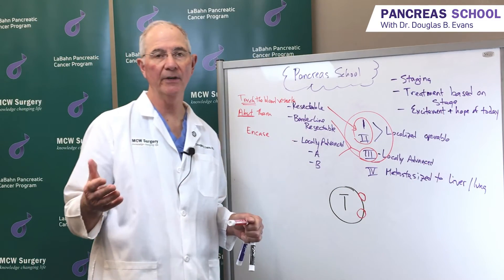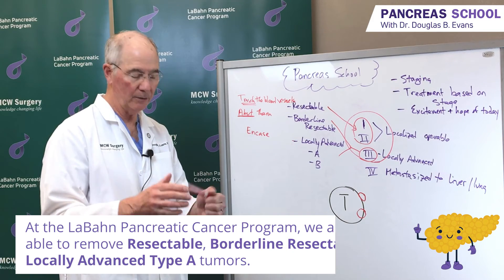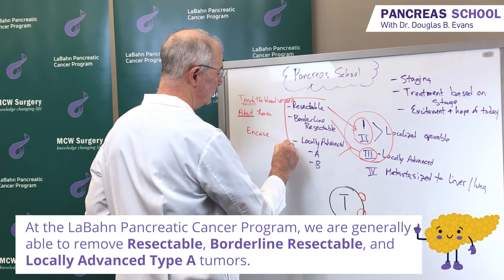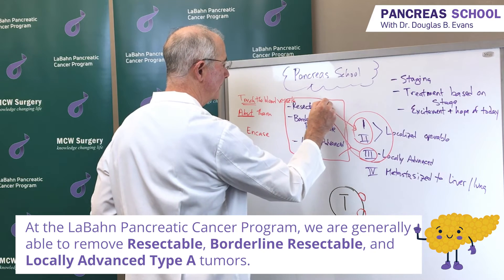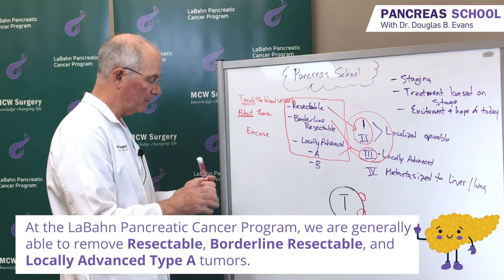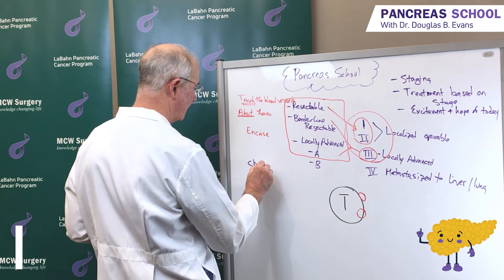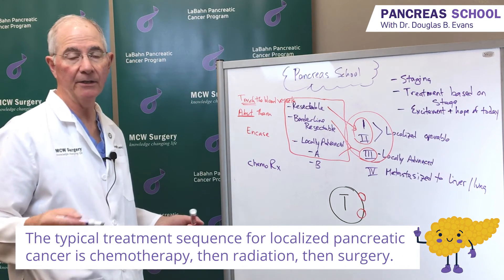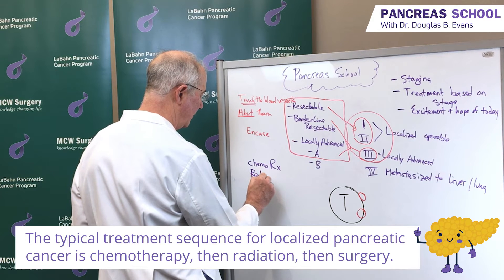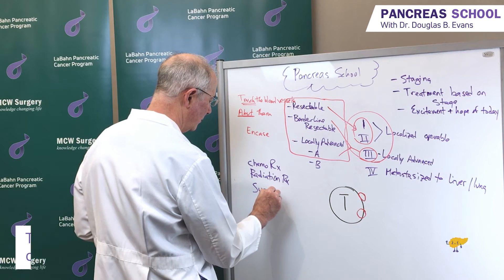Dealing with these blood vessels has been a huge interest of ours here at the Medical College of Wisconsin. In general, we're able to remove tumors that are resectable, borderline resectable, and locally advanced type A. It is less common that we would be able to remove locally advanced type B tumors. We typically treat patients first with chemotherapy for anywhere from two to four months, more frequently four months, then evolve to radiation therapy, and then follow radiation with surgery.